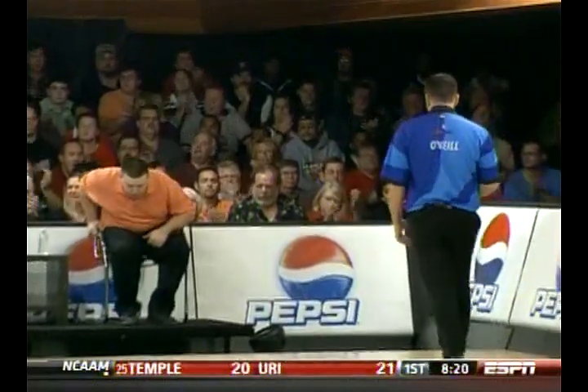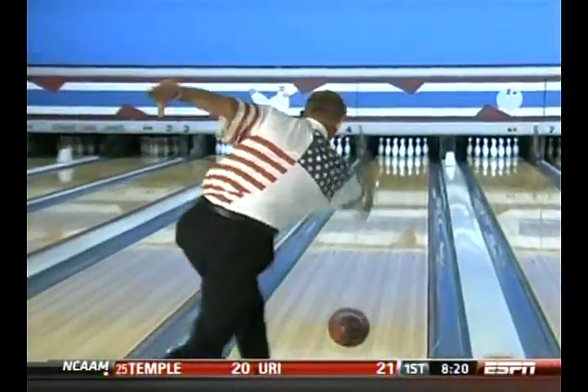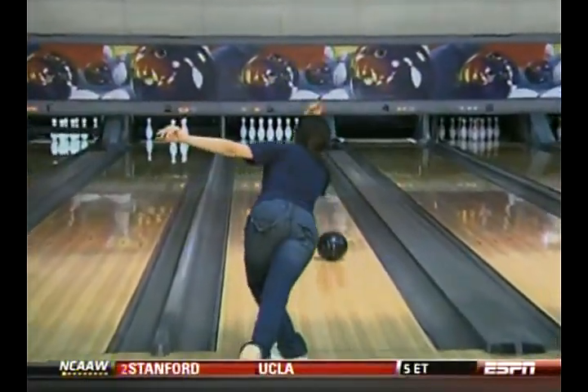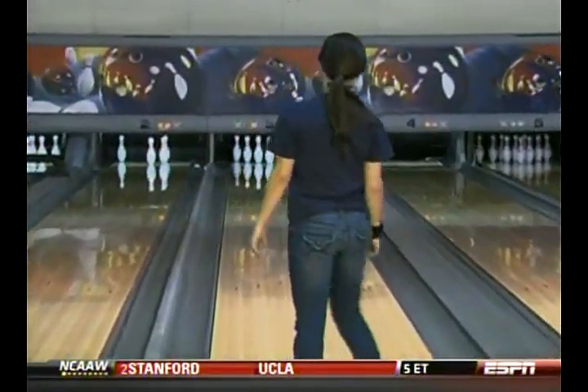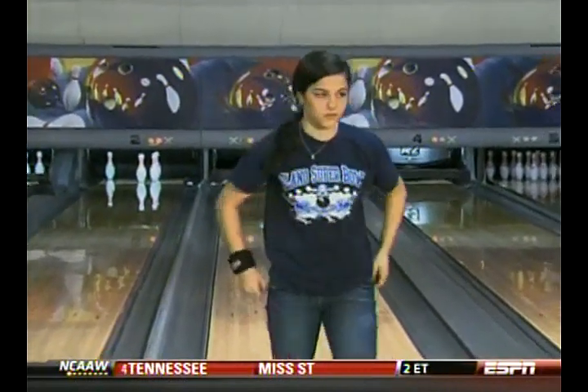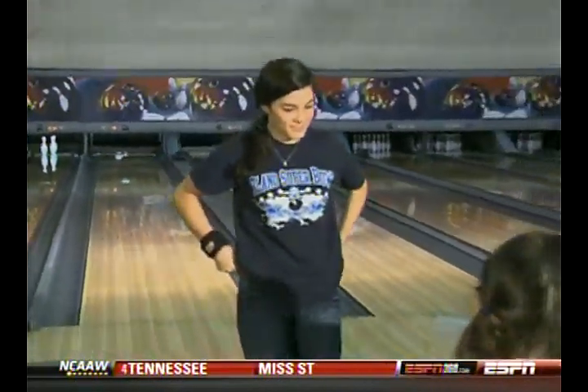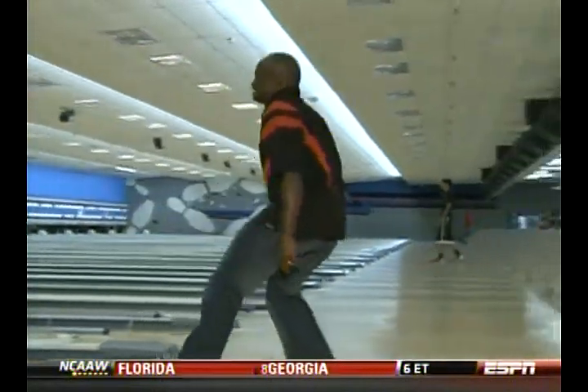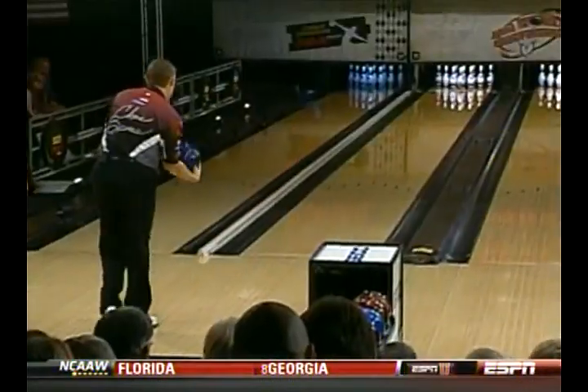The new USBC red, white, and blue oil patterns will provide a classification where previously there was none. Red will be the easiest of the three, with more oil in the center of the lane and more hook on the outside. White has more oil outside for a greater challenge hitting the pocket, while blue will be one small step down from the tournament conditions the pros face.